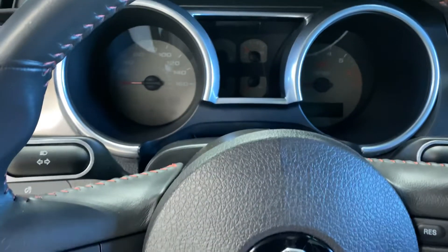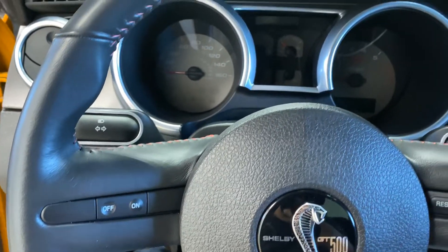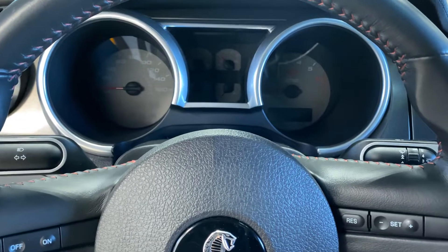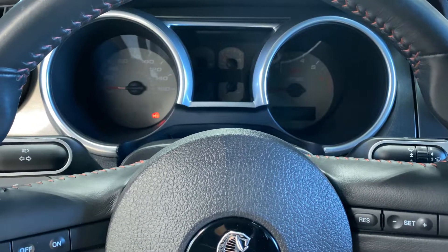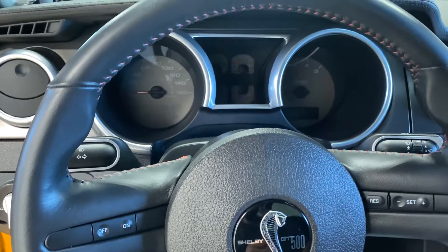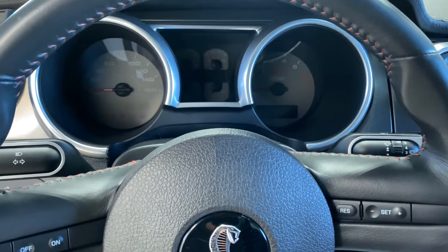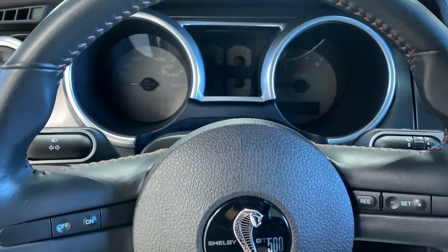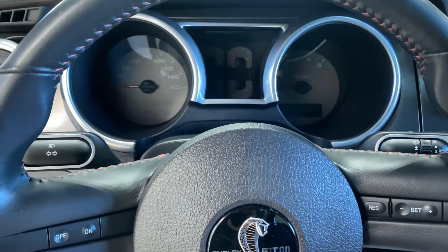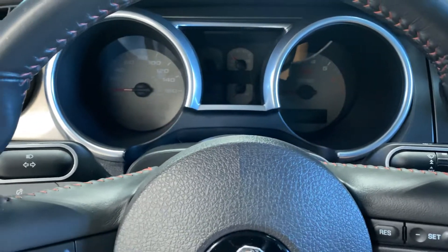There are two warning lights on the dash. One is the tire pressure light, which is because the drag radials are running less than factory spec PSI so they can work properly. The second is an airbag light. The airbags are functional — nothing is wrong with the system. It's just that with the new custom seats in the car, it doesn't communicate correctly. From what the previous owner was told when he took it to the dealer, everything is functional and everything should work. In order to have these seats, it's just something that was going to have to show on the dash.